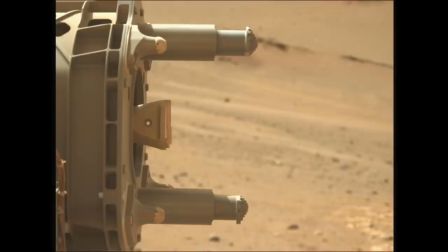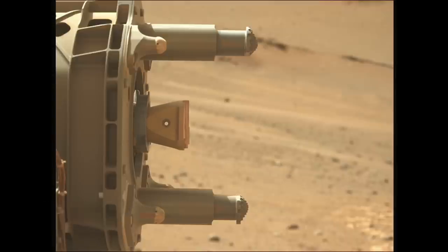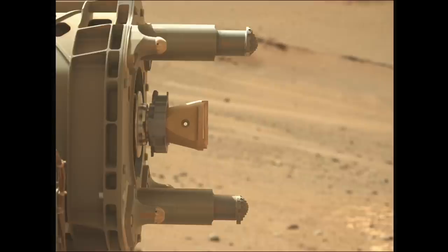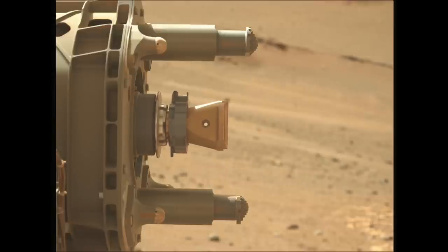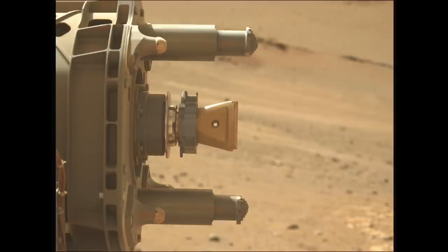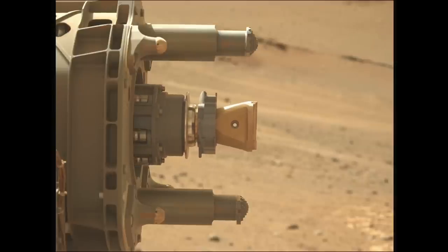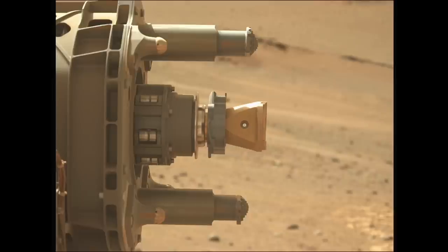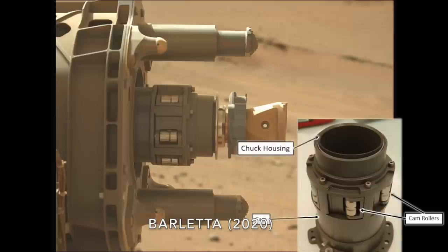In the Martian days, or sols, that followed these discoveries, Perseverance performed additional imaging, including examining components in a way never seen before. This is a one-second frame rate video speeded up, showing the deployment of the drill chuck with the abrading bit at the end. No evidence of fibers or damage can be seen — it looks the same as before it left Earth.